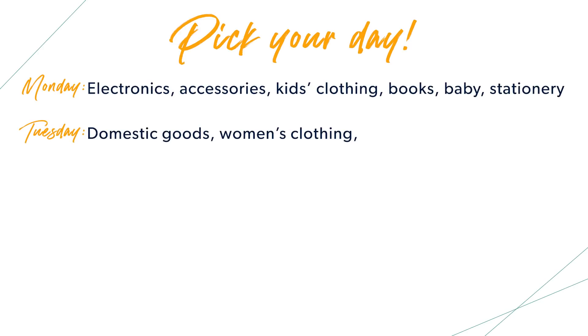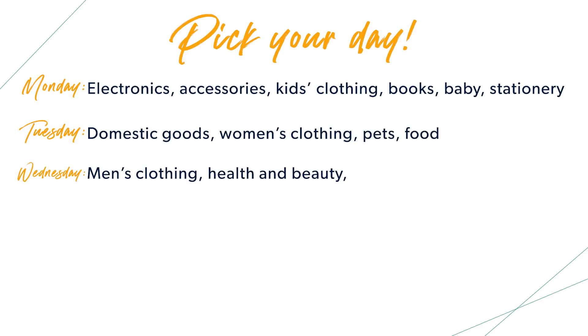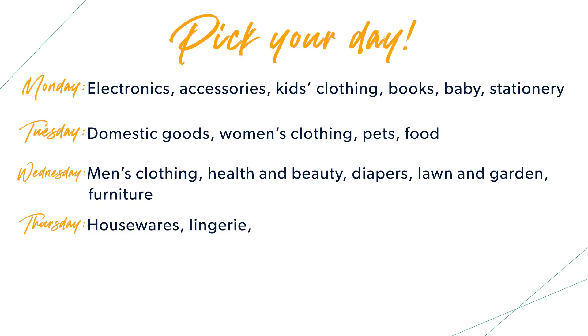Tuesday is domestic goods, women's clothing, pet stuff, and food items. Then Wednesday is men's clothing, health and beauty, diapers, lawn and garden, and furniture. Thursday covers housewear, lingerie, shoes, toys, sporting goods, decor, and luggage.